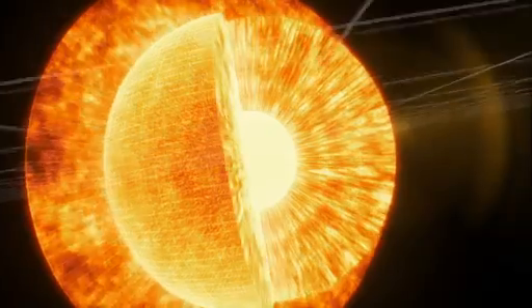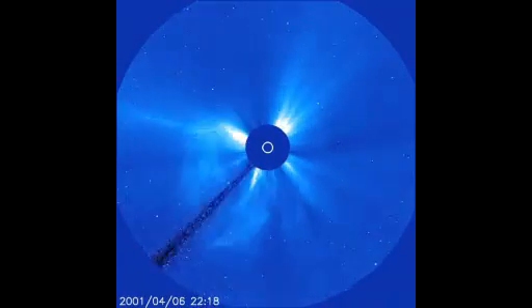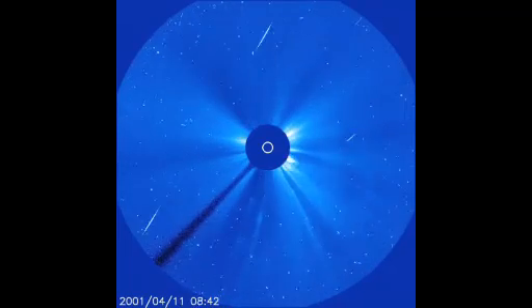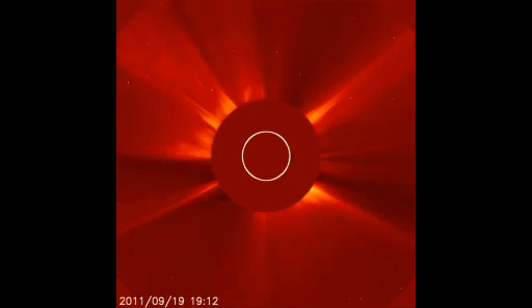But SOHO is probably best known for revolutionizing our understanding of space weather. Within its first year, SOHO scientists had learned how to track coronal mass ejections and figure out which ones might be headed our way. Here, SOHO captures a period in 2011 when the sun produced six of these storms in a single day.